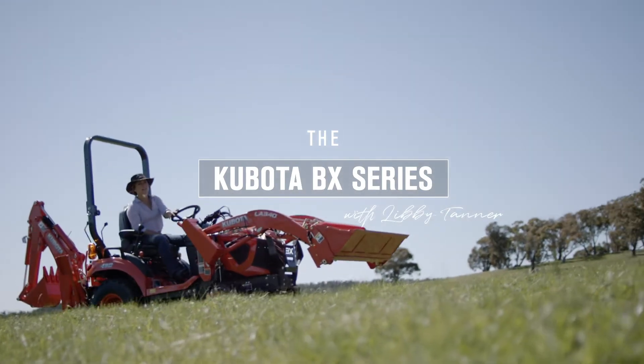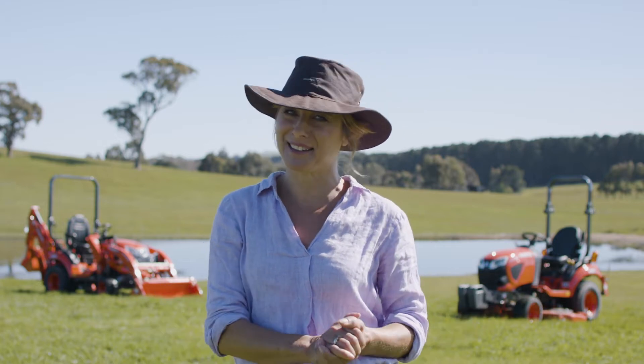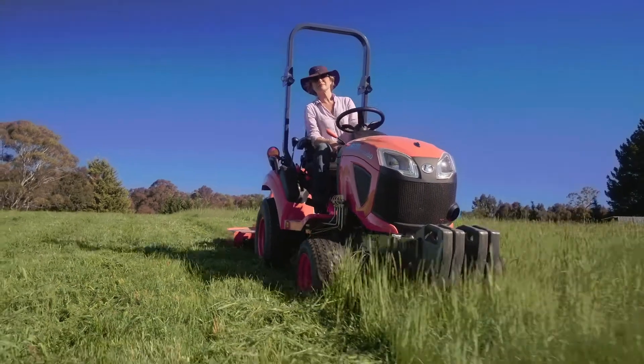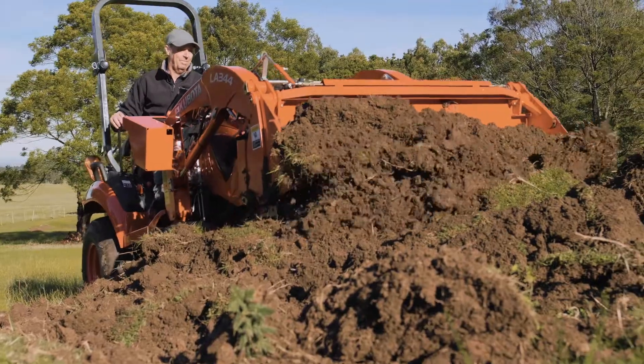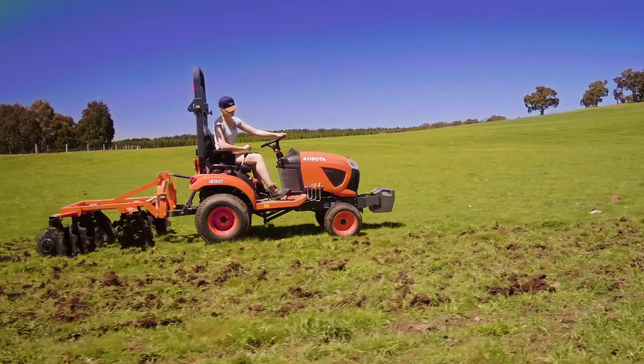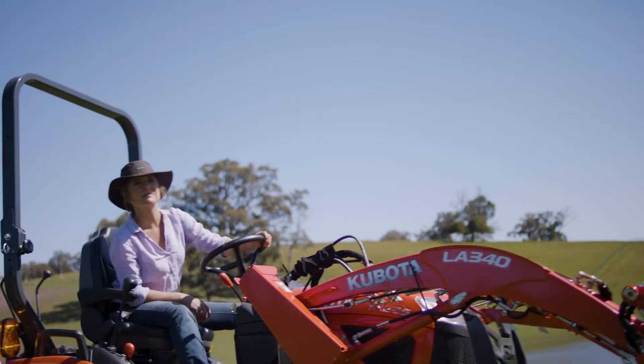Today I'm going to show you why the Kubota BX series is the best-selling subcompact tractor on the market. First built nearly 20 years ago in the USA, the BX series not only pioneered and popularised the subcompact tractor, but has dominated the category ever since through world-class quality and innovation.